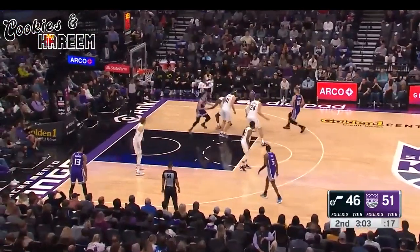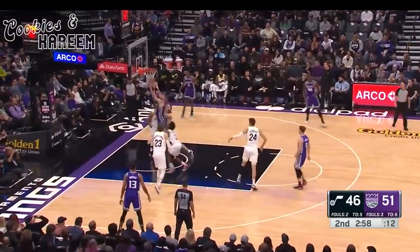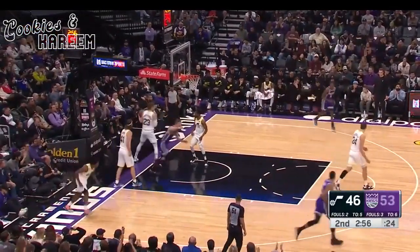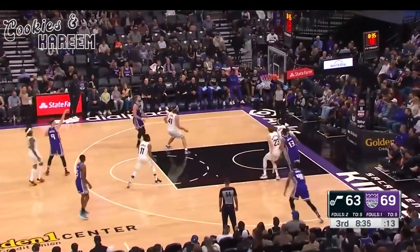If he gets in anywhere inside the paint, it's troublesome. But if he's on the perimeter, it's okay. Great ball movement. Sabonis with the layup underneath. That was a good call. Herter off the dribble handoff.